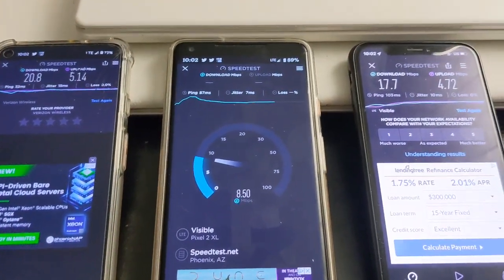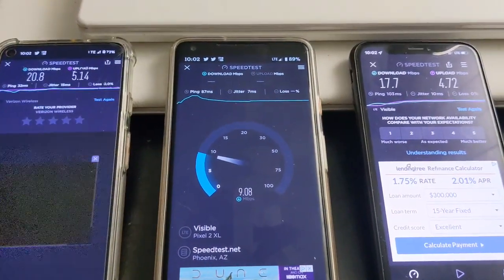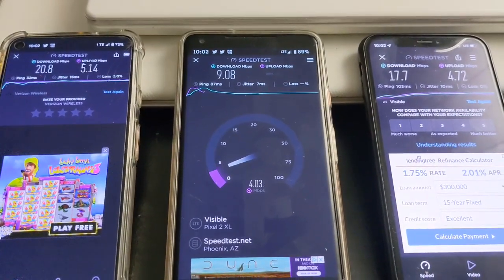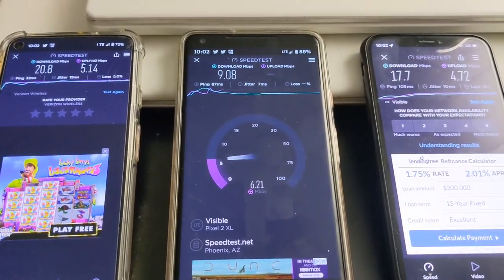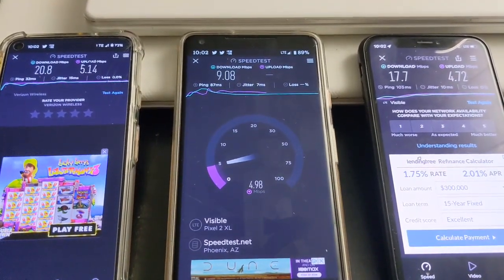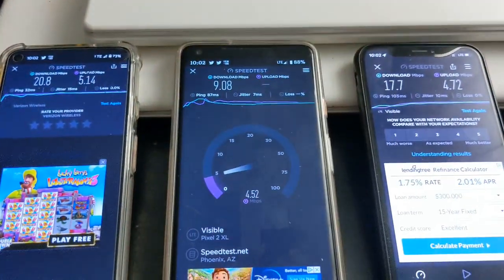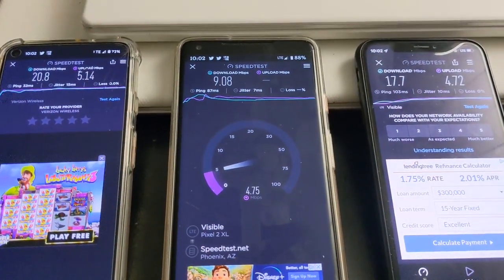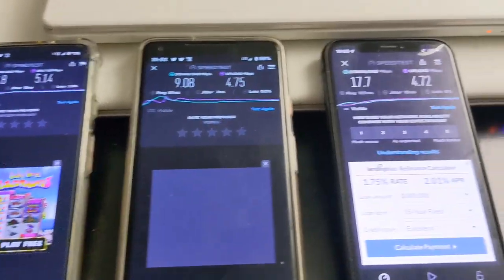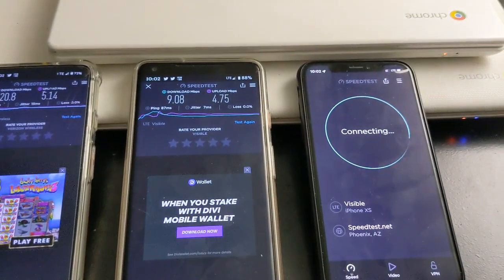Now Visible on the Pixel 2XL is about 8 to 9 on the down and about 5 to 6 on the upload. This is a very interesting test — 9 by 4. And we'll do the iPhone one more time to see what we get.